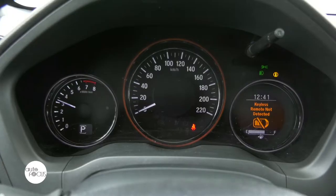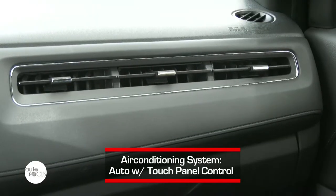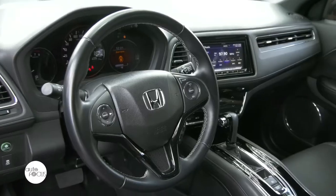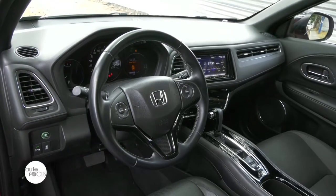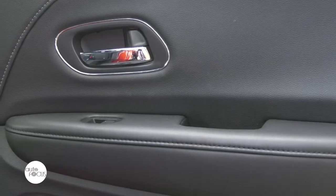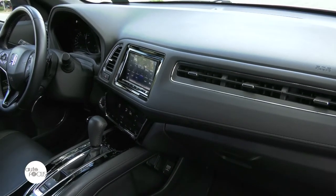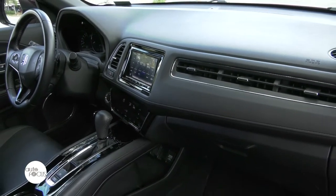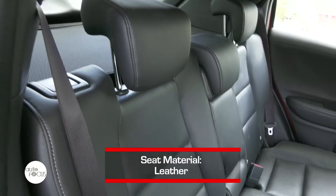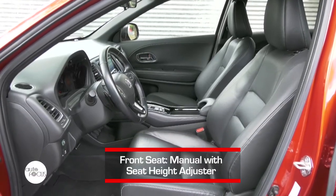Inside, there are not many changes, as it mostly looks like the old model. However, one thing worth noting about the interior of the HR-V is the simple and straightforward yet strong-looking dashboard. It looks neat, and the important areas are highlighted by piano black plastic inserts, which are new for the HR-V. The control buttons, as well as the high-deck console, mainly prioritize convenience. Honda also improved the seats of the car, making them more comfortable and cozy thanks to the leather material used.